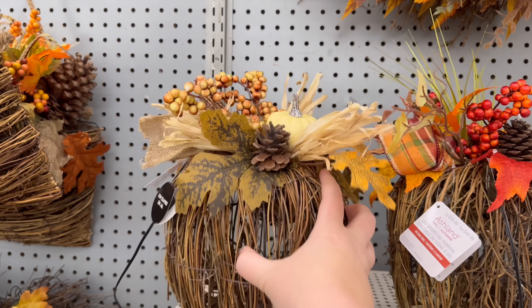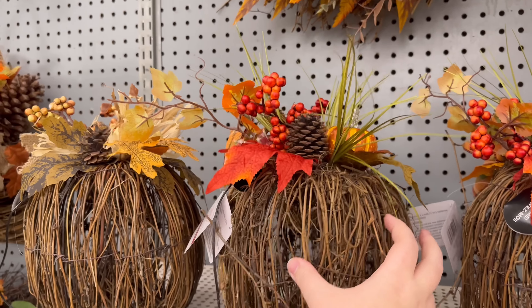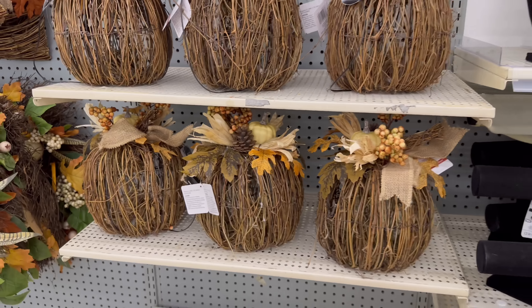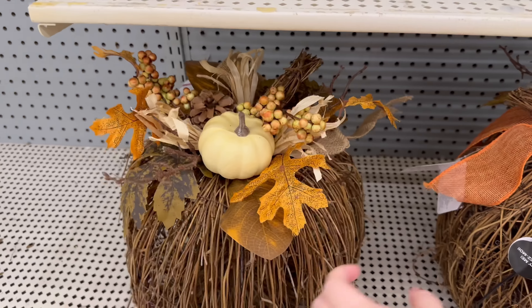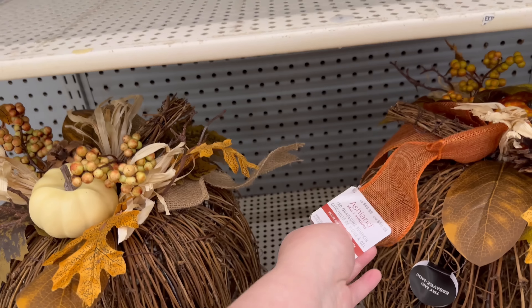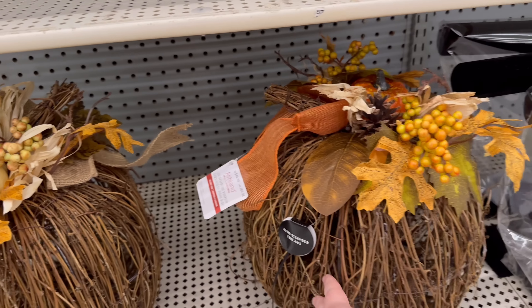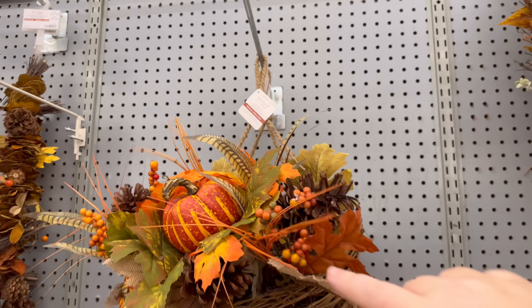They have a more neutral one and then a more deep-colored one, which I really love. They also have a couple of bigger ones — those are $49.99. They have this hanging basket that is $59.99.